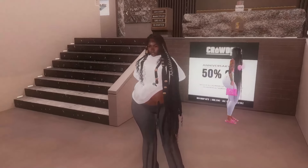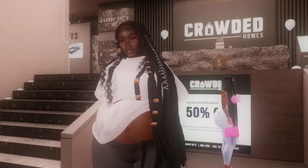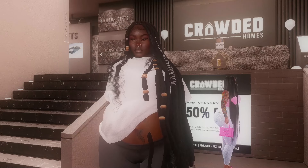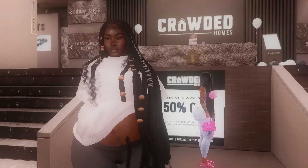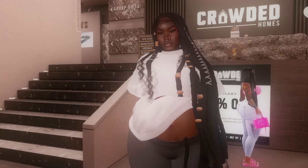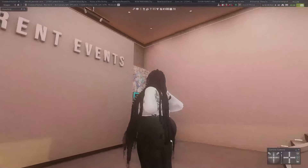So if you are interested in getting a house for the low low, you definitely need to come over to Crowded. Today we're just gonna look through their sim and see everything. I've been here a couple of times, but this is also where I just got my most recent house from — so if you were wondering where that was from, it's from Crowded.